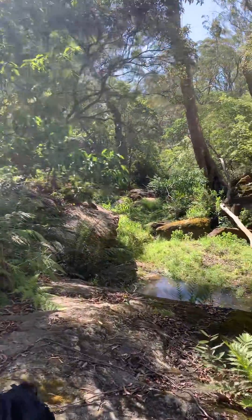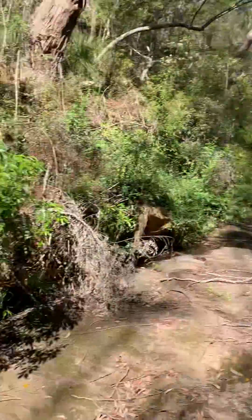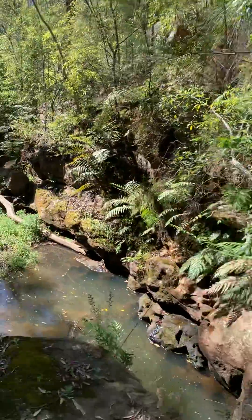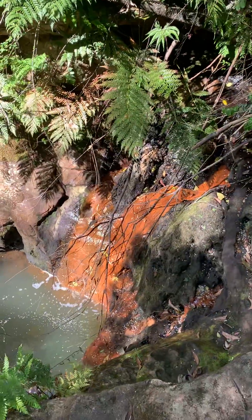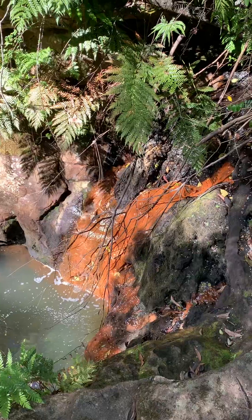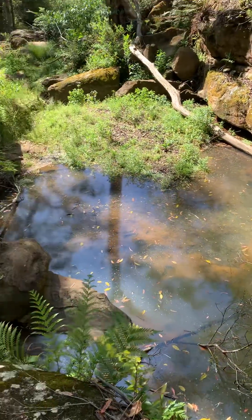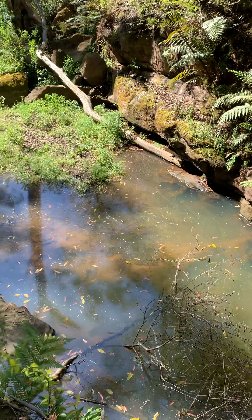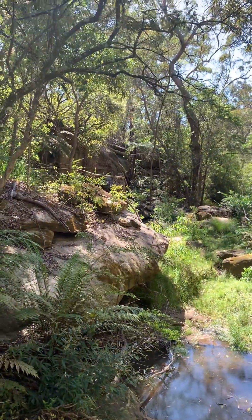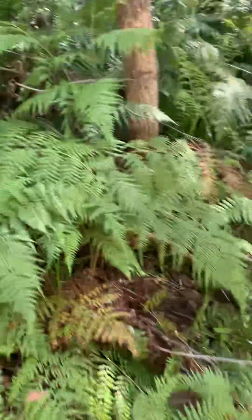I'm glad I don't have to walk through the bush to get back. Nice flat creek, running water on a hot day — you'd be inclined to jump in. Large rocks, bracken fern everywhere.